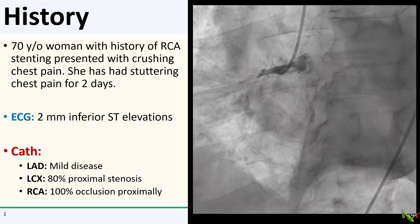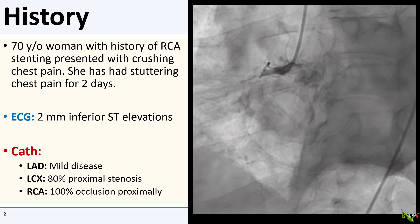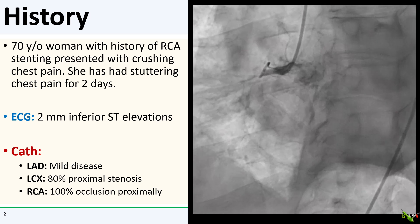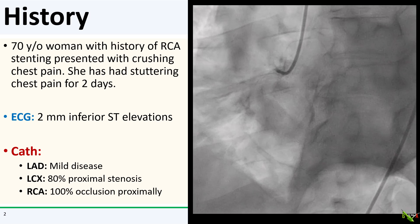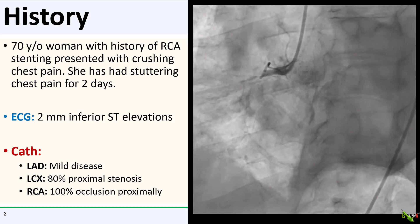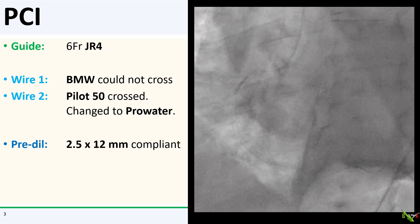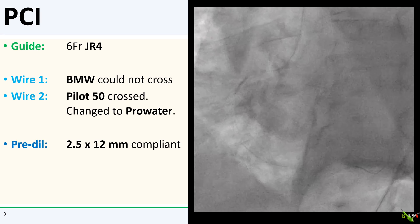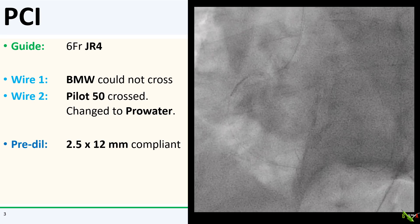Cath showed mild disease in the LAD. There was an 80% stenosis in the proximal circumflex, and the clear culprit is this 100% thrombotic occlusion in the proximal RCA. I went in with my standard inferior STEMI equipment. The JR4 engaged easily. I could not get a BMW to cross, but a Pilot 50 crossed easily and I exchanged it to a ProWater.